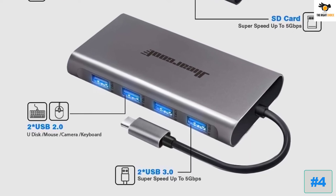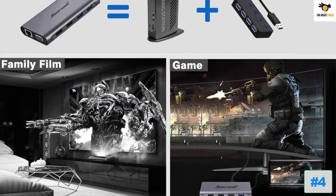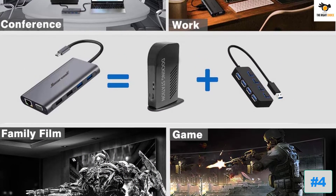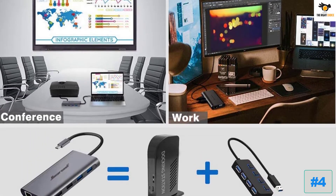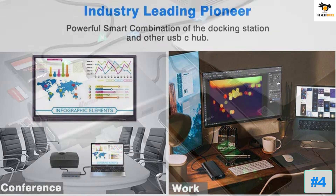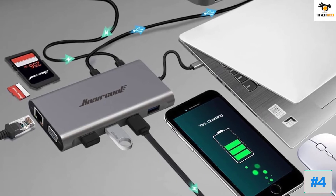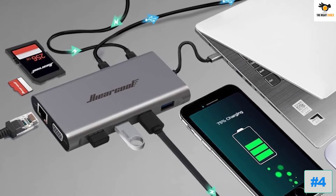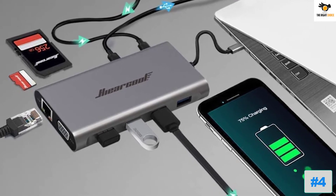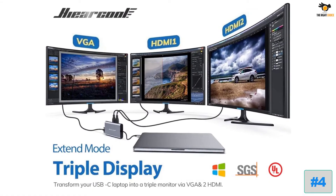Even though it is quite compact and portable, you get a total of 11 connectivity ports with it. The ports include USB 2.0, USB 3.0, USB-C, Ethernet, VGA, HDMI, microSD, and SD reader ports. While it uses a handy USB Type-C cable for connecting to your laptop, the cable is not removable, which might be an issue in the long run if the cable gets damaged. Unlike most other compact docking stations, this one even supports 100-watt power delivery charging.